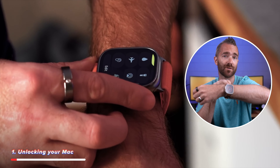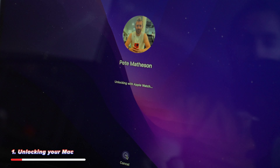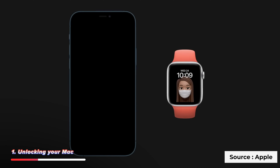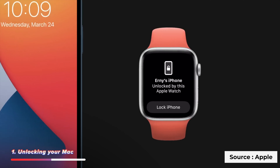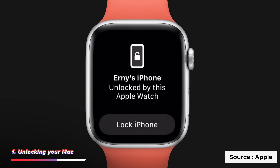Reason number one for why you need an Apple Watch is being able to quickly and easily unlock both your Mac and your iPhone by just wearing your watch. With your Mac, just walk up and nudge the mouse, and with your iPhone just swipe up — it will check if your watch is nearby and securely unlock your Apple device without needing to type in passwords or use Touch ID.